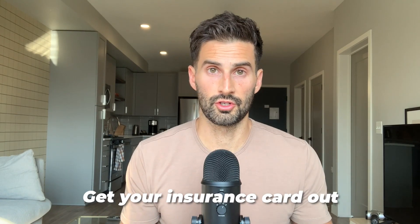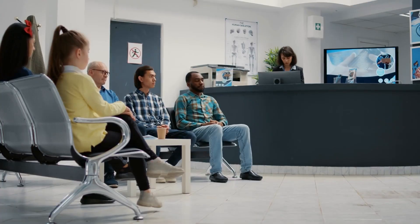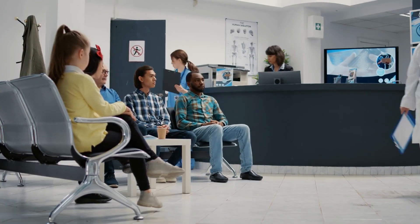If your doctor doesn't order the test, go get your insurance card and call the number on the back. I know it's not how you want to spend your time, but if you wait 45 minutes on hold and find out the test is covered, you can go back, have a conversation with your doctor, and get this worked out. If you don't have a primary care doctor, establish care with one and ask them to order the test for you.